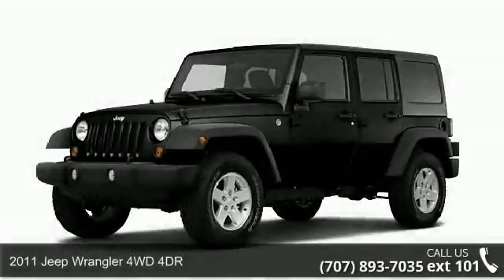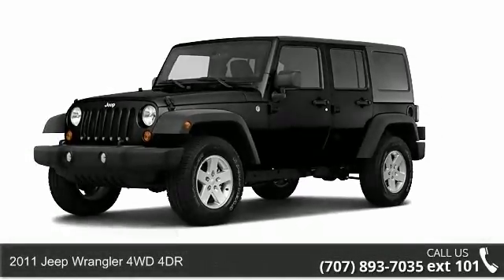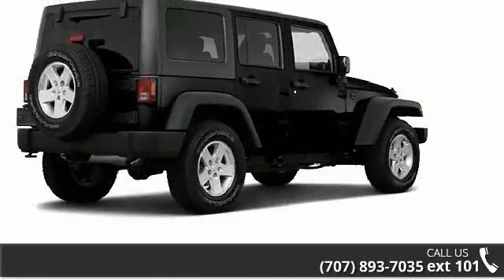Imagine yourself in this 2011 Jeep Wrangler. If you are looking for a first-rate auto, this one could be yours today.